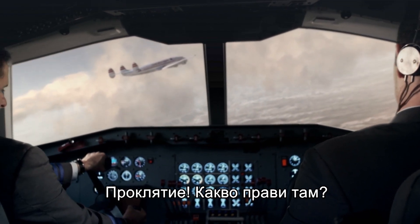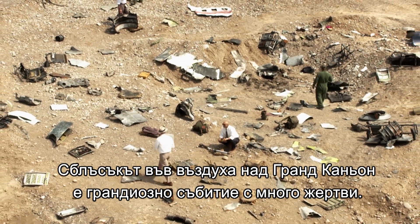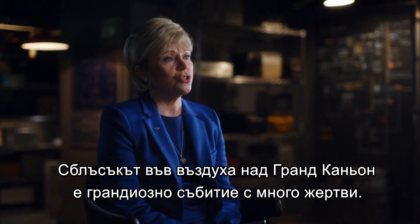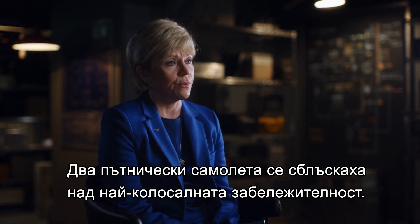Damn! What's he doing there? A mid-air collision. The Grand Canyon mid-air collision was such a spectacular event and such a huge loss of life — two commercial jetliners colliding over the most colossal U.S. monument there is.